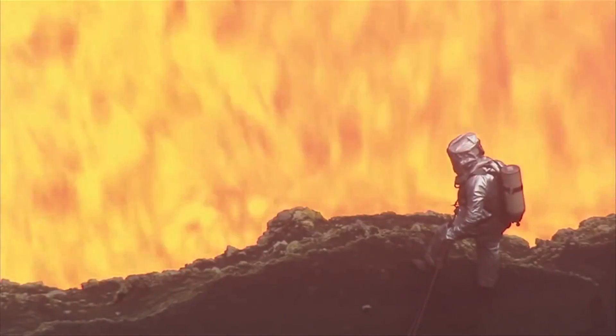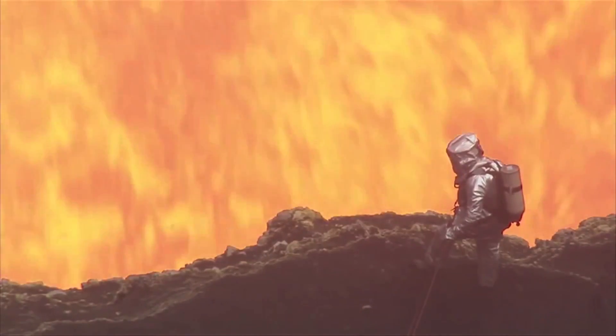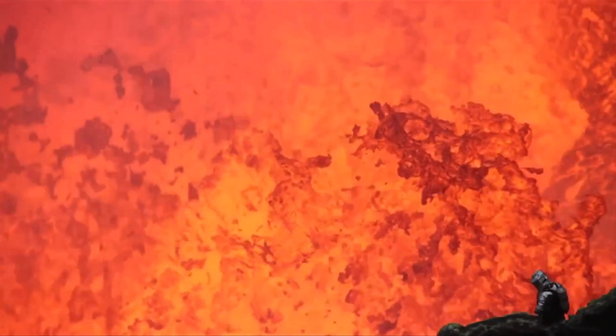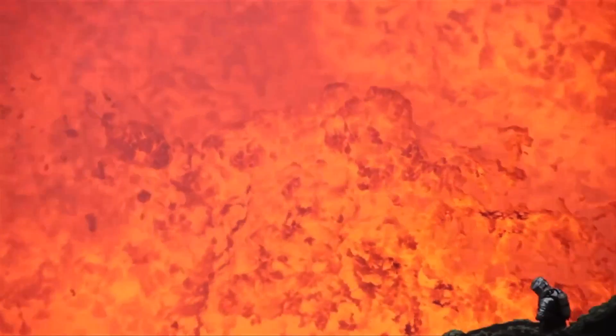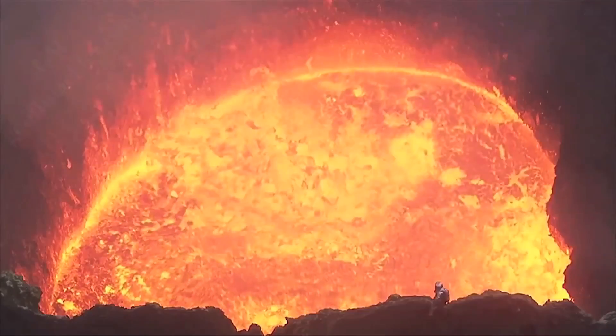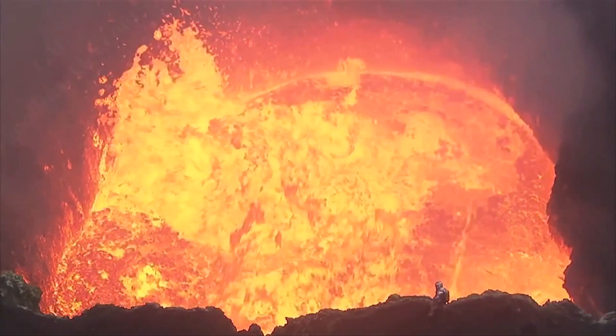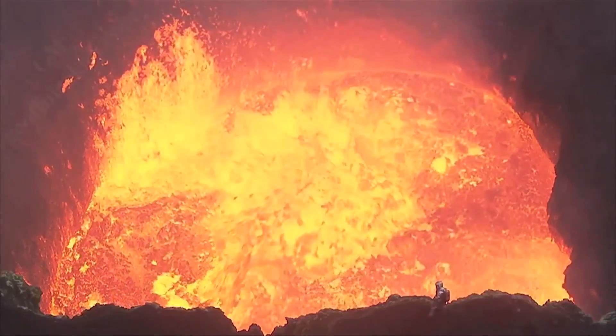So intense is the heat contained in the earth, it's thought it can move entire continents, causing earthquakes and tsunamis which devastate life on the surface. But at 30 metres from the lava lake, Geoff is probably as close as it's possible to get.